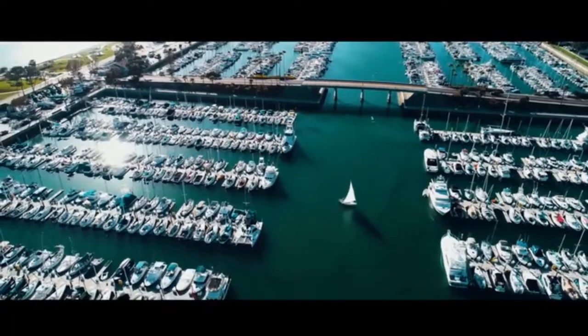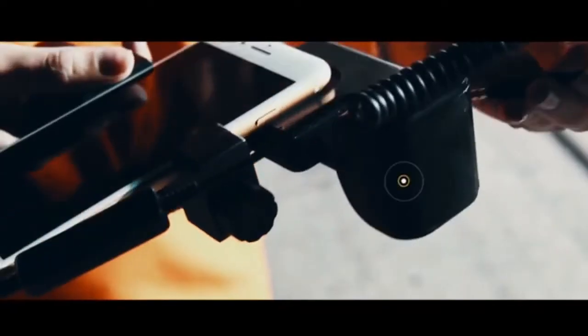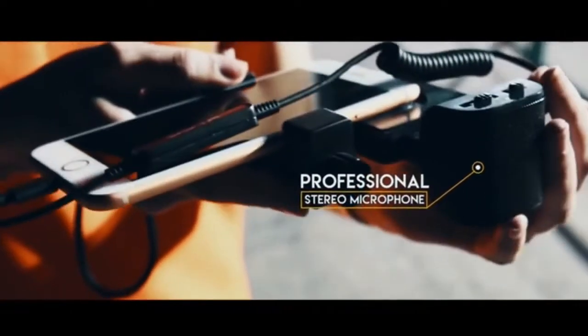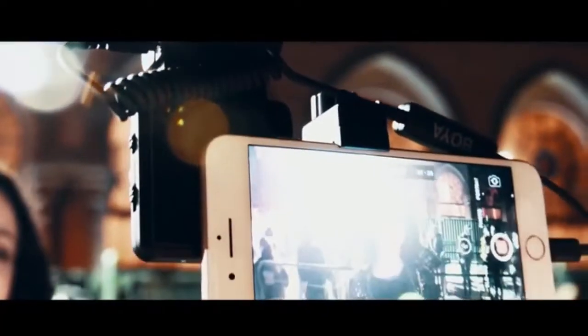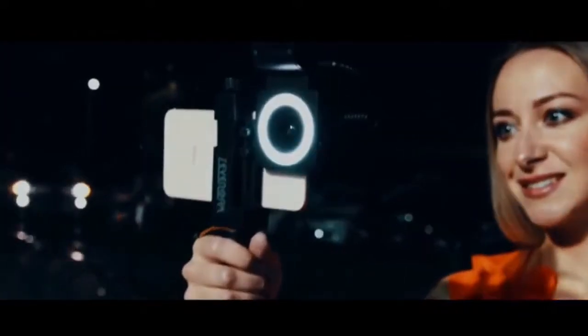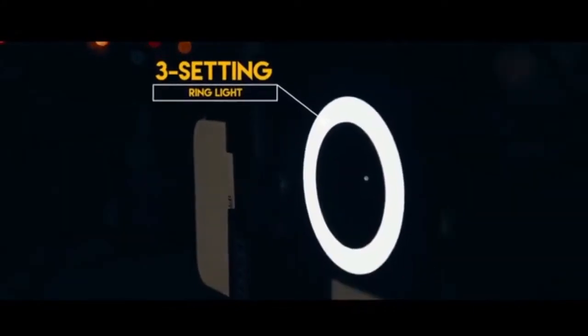Forget distant, muddled sound. Get high-quality audio with the SmartCine's professional stereo microphone. The SmartCine plugs into any smartphone. The built-in attenuator switch and high-pass filter ensure a great recording no matter where you are. Brighten up your night scenes with the LED ring light.